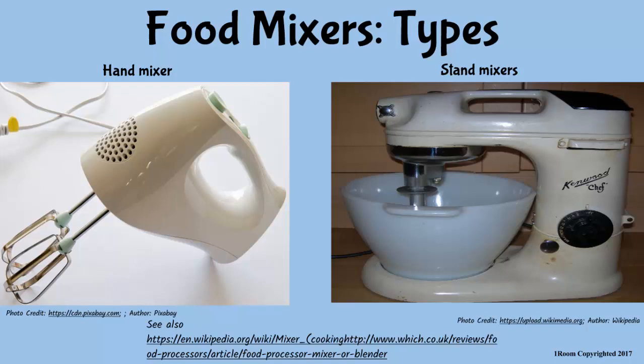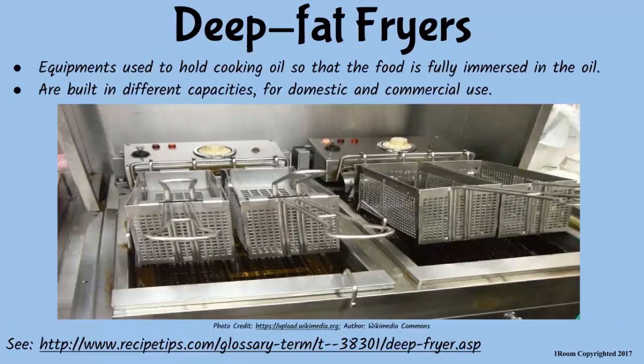I can only imagine how expensive these equipment are. They are quite expensive, my dear. Deep fat fryers are a type of kitchen equipment that heat cooking oils so that foods can be totally covered in hot oil to be fry-cooked. They are built for domestic and commercial purposes.